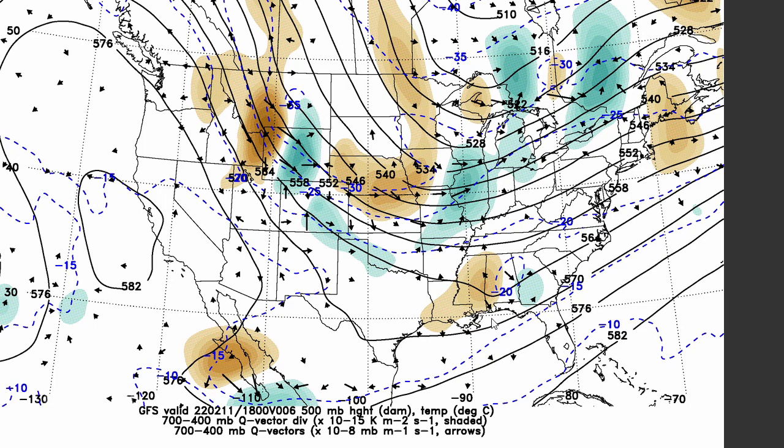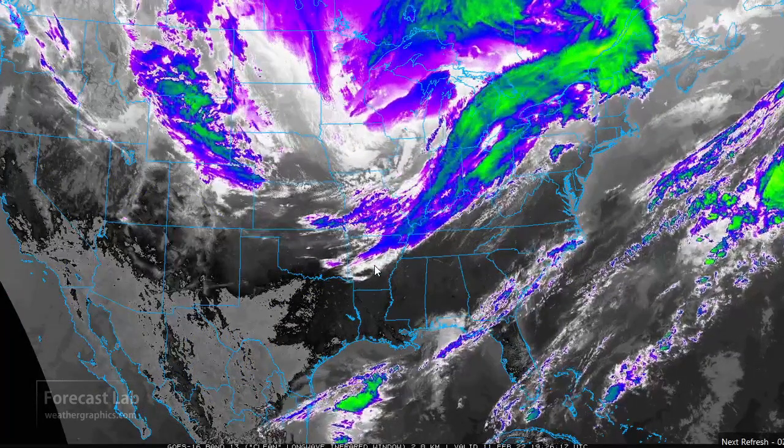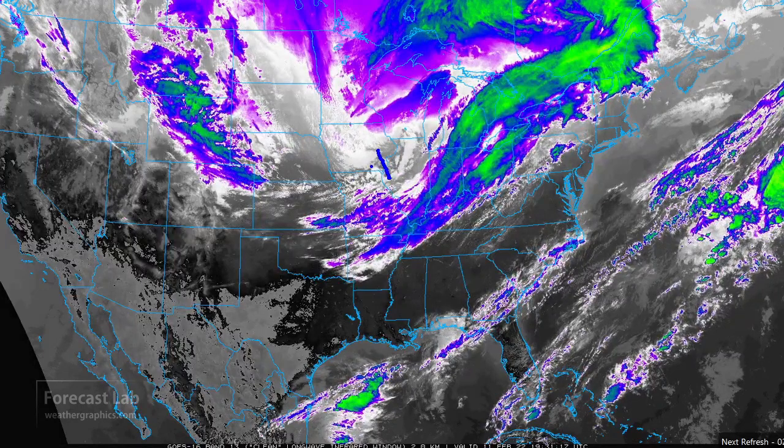If we look at the Q-vector charts, we do kind of find that short wave right there. That's going to go from just east of Des Moines down towards Tulsa, with the upper lift located just ahead of it. That does kind of get us in the ballpark — that wave was being indicated like that on the GFS Q-vector charts.